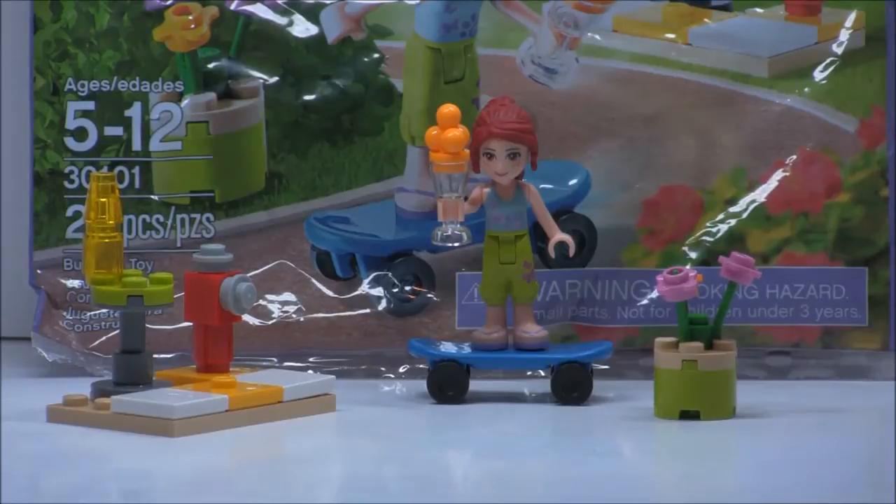If you bought a Friends set, they would just give you this for free. But this was also showing up in Target stores around the US and Toys R Us. I actually found this on clearance for $2.18, and it actually is a really good deal.